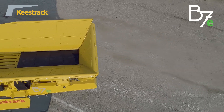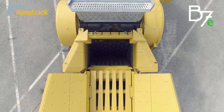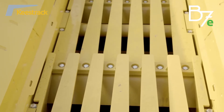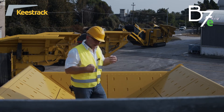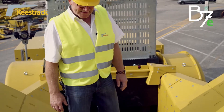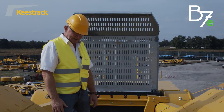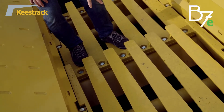The vibrating grizzly feeder, which feeds material into the crusher and scalps off the fine fraction, has a length of 4.3 meters and a width of 1.2 meters. The bottom liner is rubber lining of 50 millimeters to reduce noise when feeding the machine with an excavator. The grizzly feeder has two grizzly sections on the top deck, each 1,100 millimeters long — totaling 2,200 millimeters — with conical openings in the standard range of 40 to 90 millimeters.